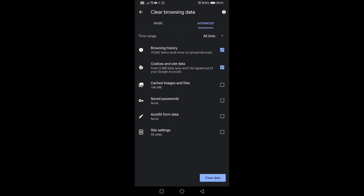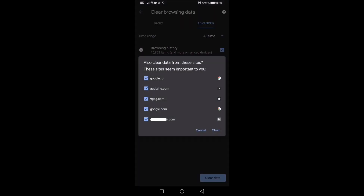And you can see here how much browsing history I have. Cookies, cache, site settings. These things for me aren't used, as you can see, but you can check everything and do Clear Data.